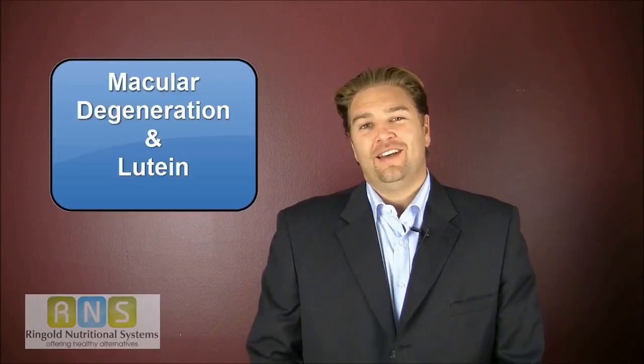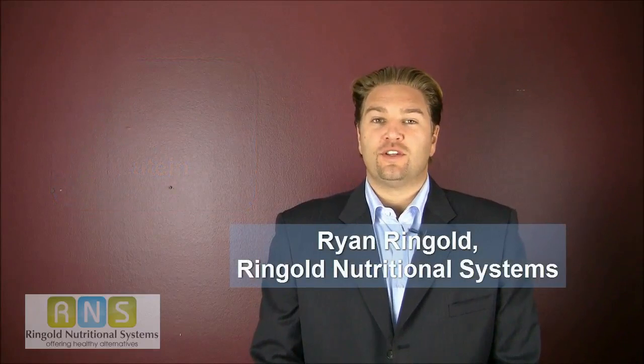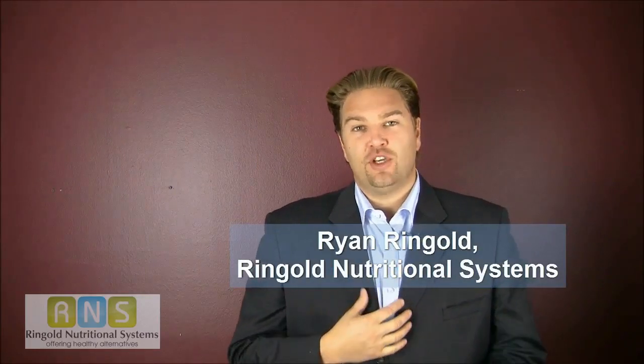Hi, in this quick video, you're going to learn about macular degeneration and lutein. My name is Ryan Ringgold. I'm the co-founder of Ringgold Nutritional Systems. It's our company's mission to help people live better lives through education and nutrition.